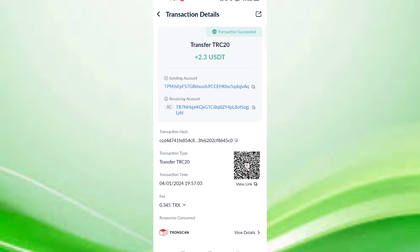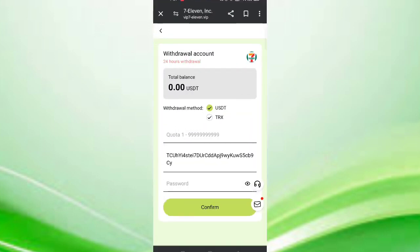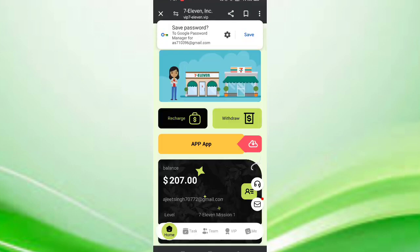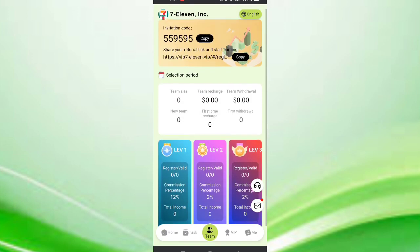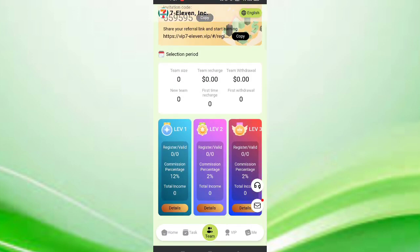Now I will tell you how to invite. Come back and click on the team. In the first level you will get 12 percent commission. In level two you will get 2 percent commission, and in level three you will also get 2 percent commission. You can see all the details of the team like team size and team data.